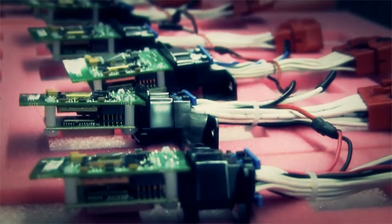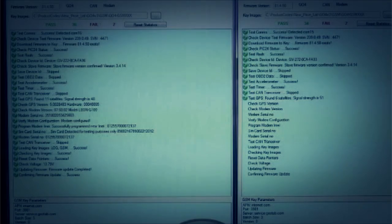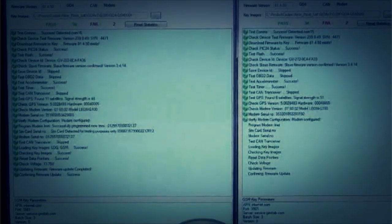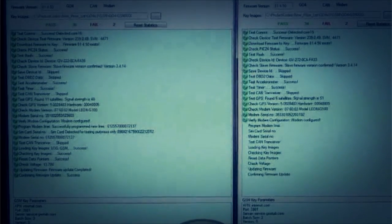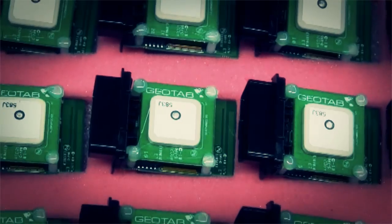We test against new engine data to try to extract the maximum amount of data from all the vehicles that our customers are driving today. Prior to shipping, our devices are tested against over 20 different elements for quality assurance.